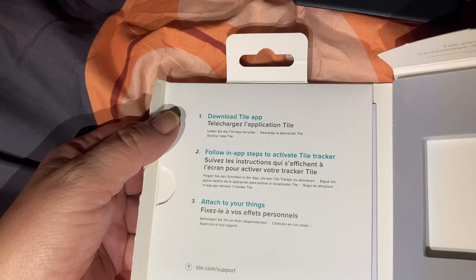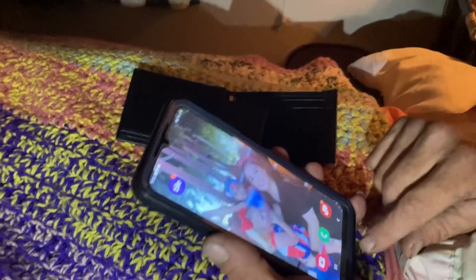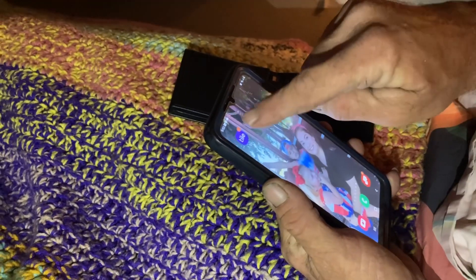Step one: download the Tile app, follow app steps to activate, attach to your things. They make it sound super easy — we'll see how it goes. All right, Bobby's got it all figured out, so he's going to tell you about it.